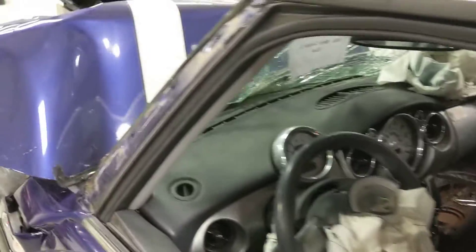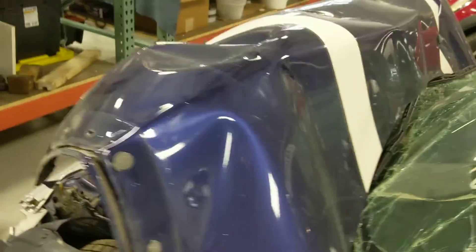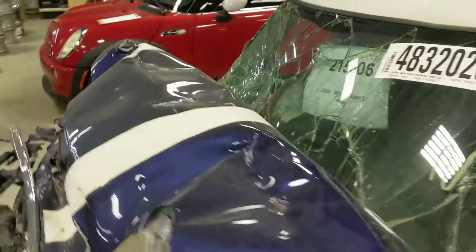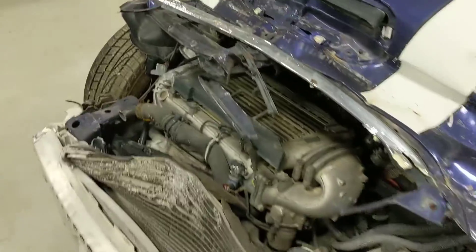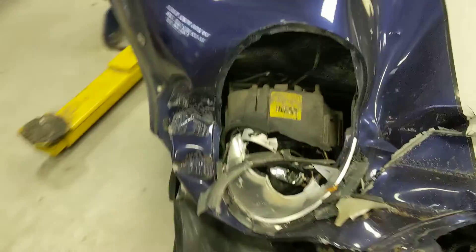This vehicle's parts will be available at www.playgroundpar.com or at our eBay store, Playground Par.